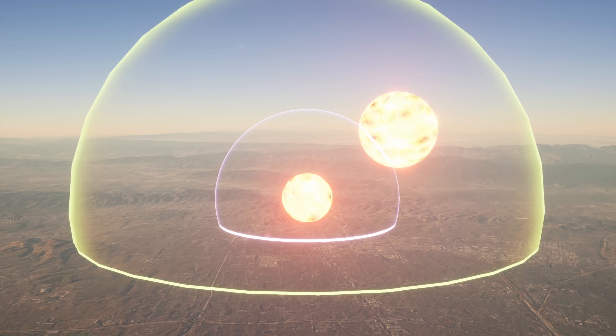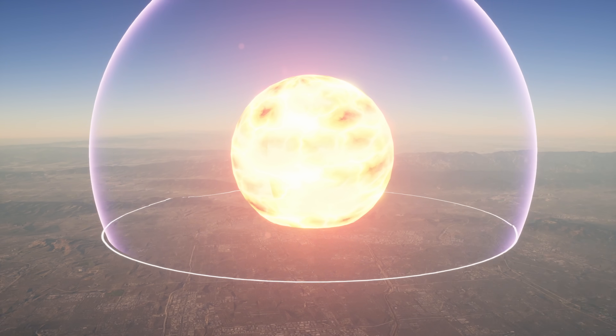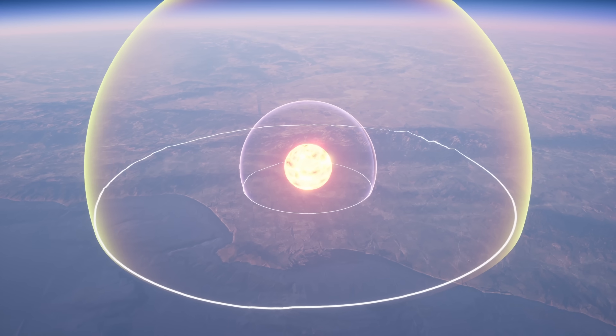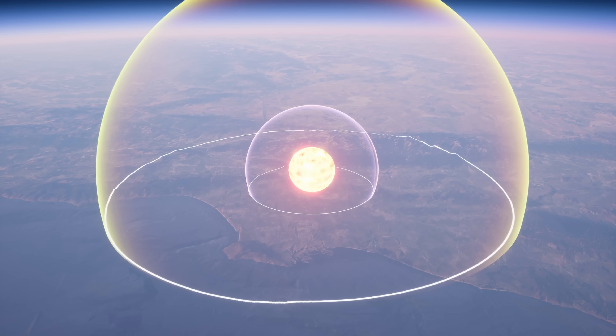For instance, the Russians tested the Tsar Bomba, which was a 50 megaton bomb — and this would literally destroy the entirety of Los Angeles. I just turned on the casualties. Estimated casualties are about 3 million people. Instantly.